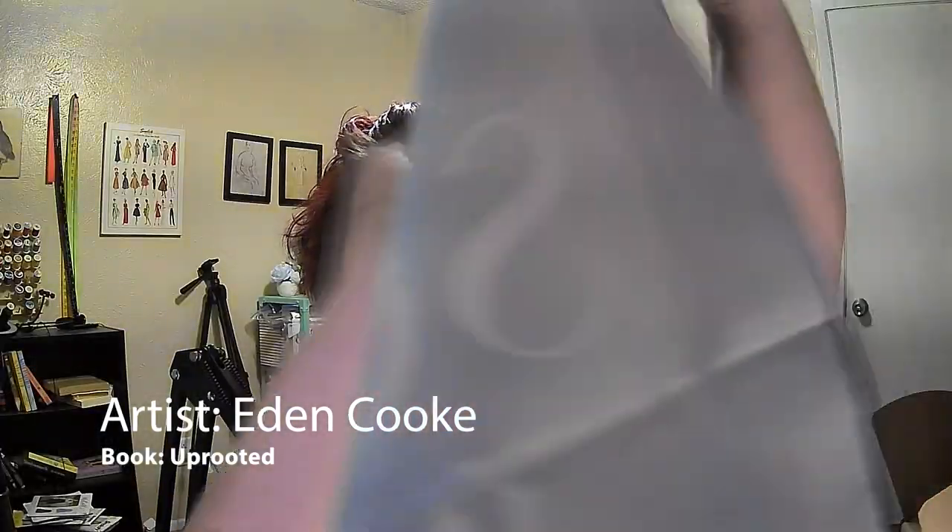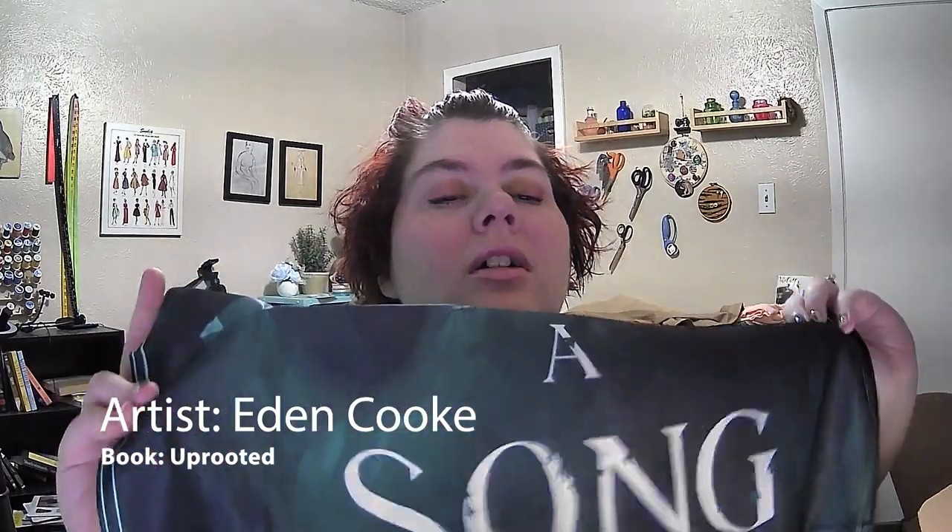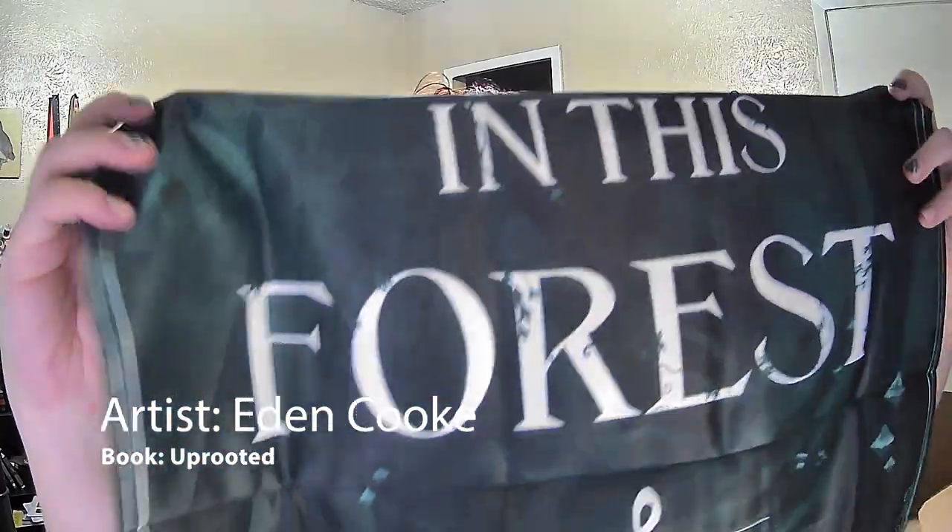So, we have something else that comes in plastic. Looks like some sort of fabric. Is this a flag or a pillowcase? I think it's a pillowcase. No, it's a banner. And it says, 'There was a song in this forest.' I can't show the whole thing, but it's really pretty. Kind of like a tapestry, I guess.